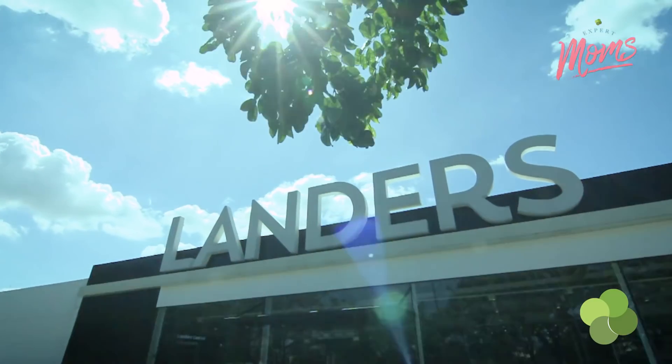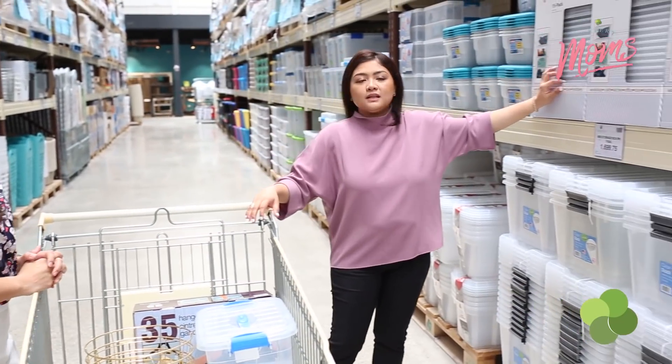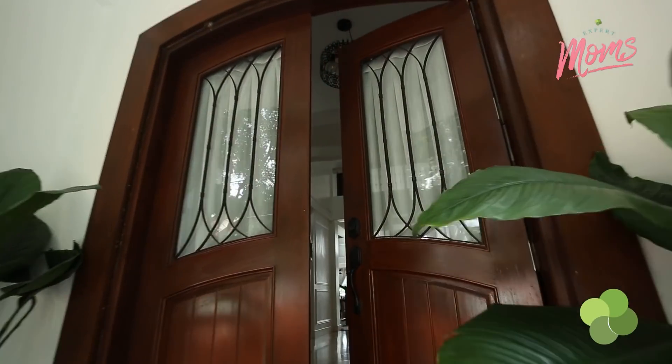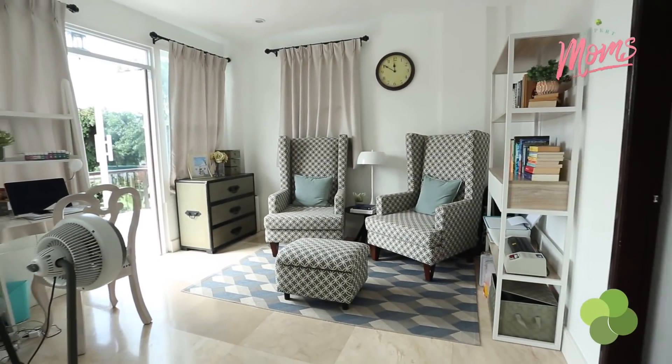During the first part of our Expert Moms episode, Isa Reyes of Neat Obsessions shared many helpful insights and tips to help us get started on home organizing. This time, she'll be touring me around her home to see her organizing system in action. Come join us and let's learn together.